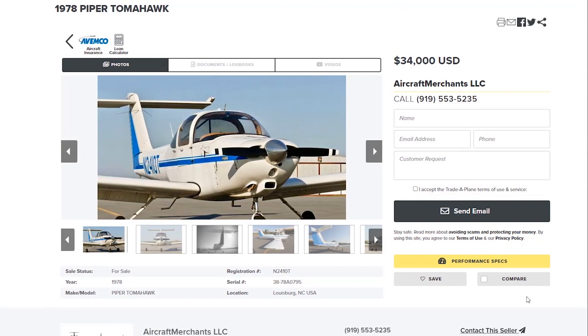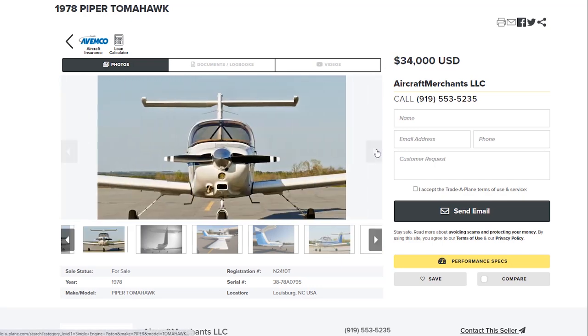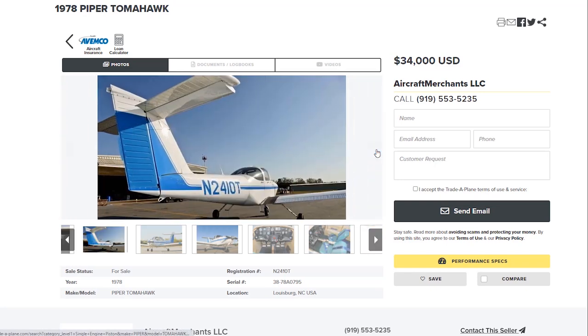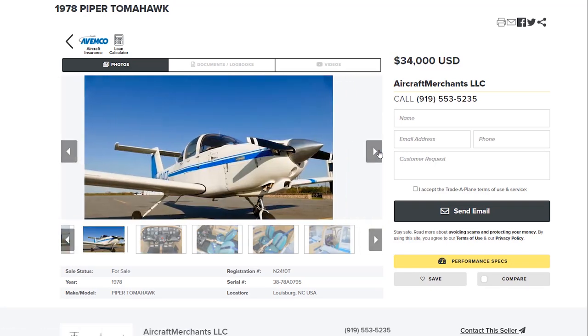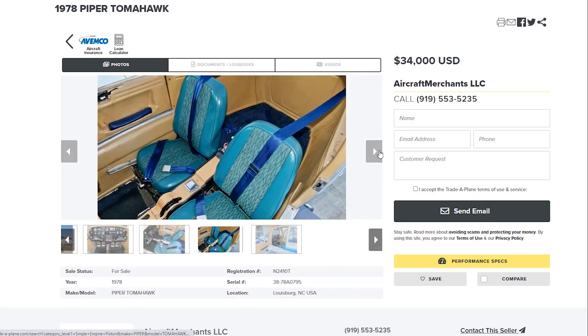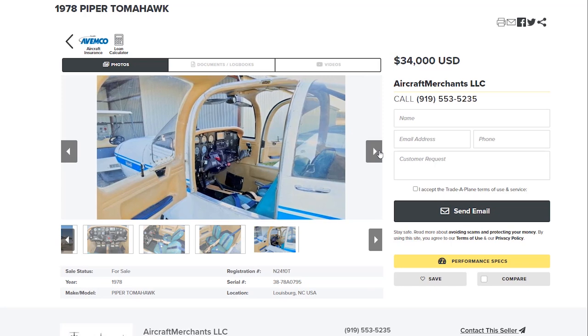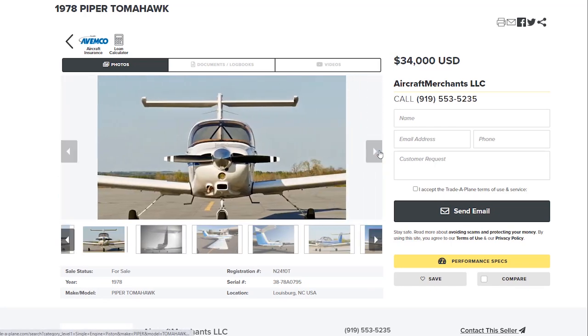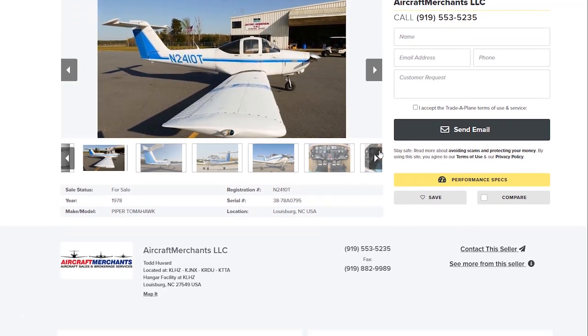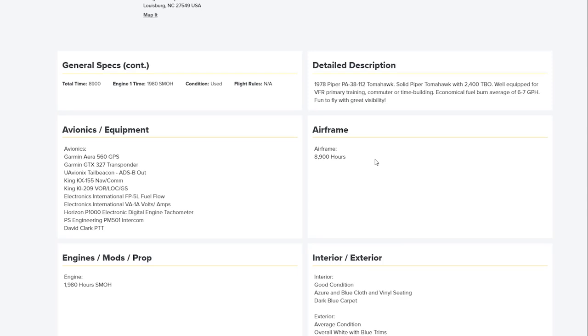The next one is the Piper Tomahawk — a '78 Tomahawk for $34,000. I've never flown these planes, but it looks like it's in pretty reasonable shape. Where else can you get a decent little airplane for $34,000? It actually has a good transponder, and a really good radio — the KX-155. This plane looks like it's in actually pretty decent shape. The engine hours are a little high though, so you are taking a chance with it. But at that price point, you really can't argue with that.